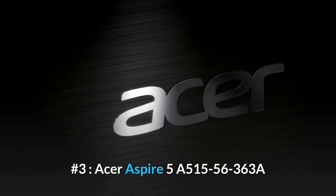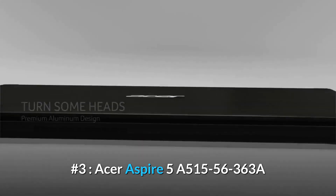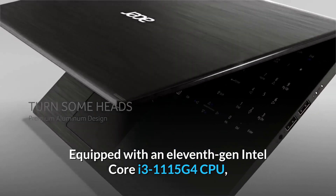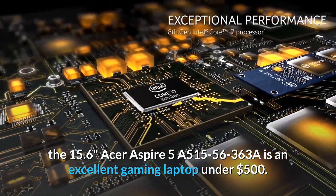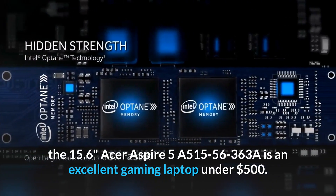Number 3: Acer Aspire 5A515-56363A. Equipped with an 11th Gen Intel Core i3-1115G4 CPU, the 15.6-inch Acer Aspire 5A515-56363A is an excellent gaming laptop under $500.